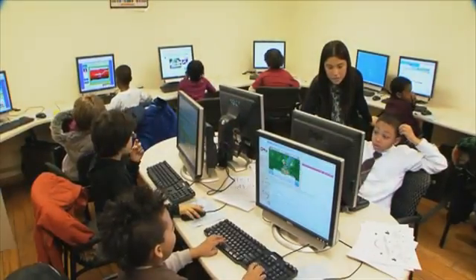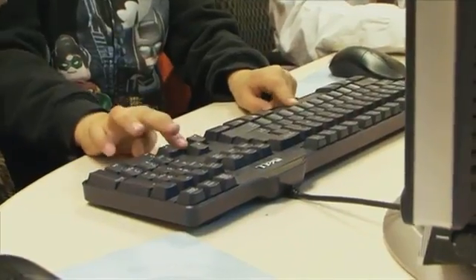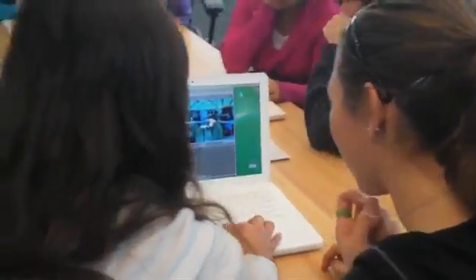Too often, when schools bring technology into the classroom, they just use technology as part of that same old way of thinking, to deliver information to the learner. We want to see technology not as a way of delivering information, but as a tool that lets kids create and explore and experiment.